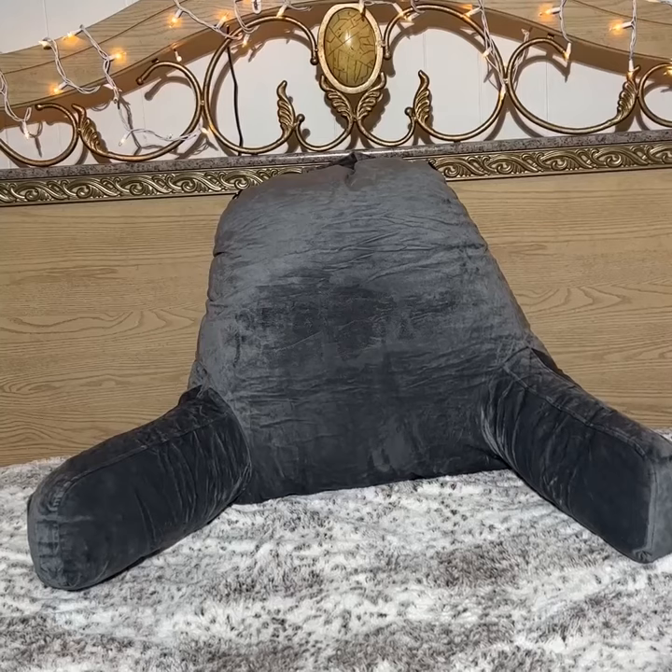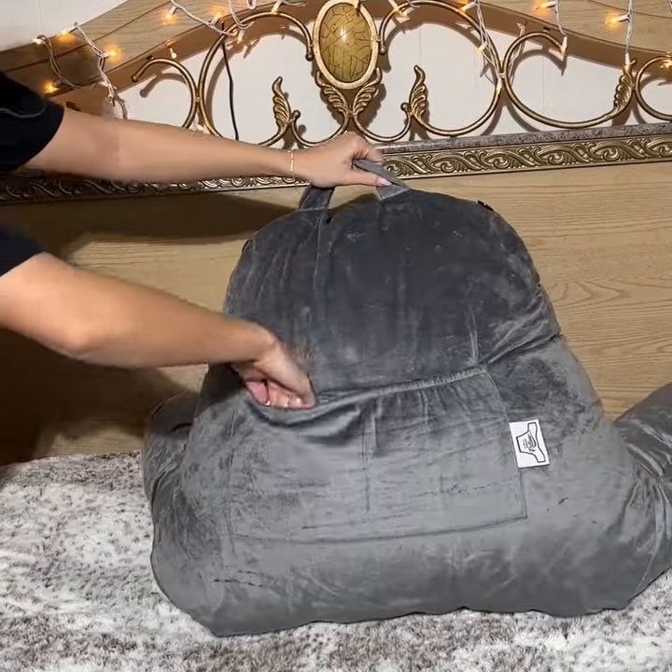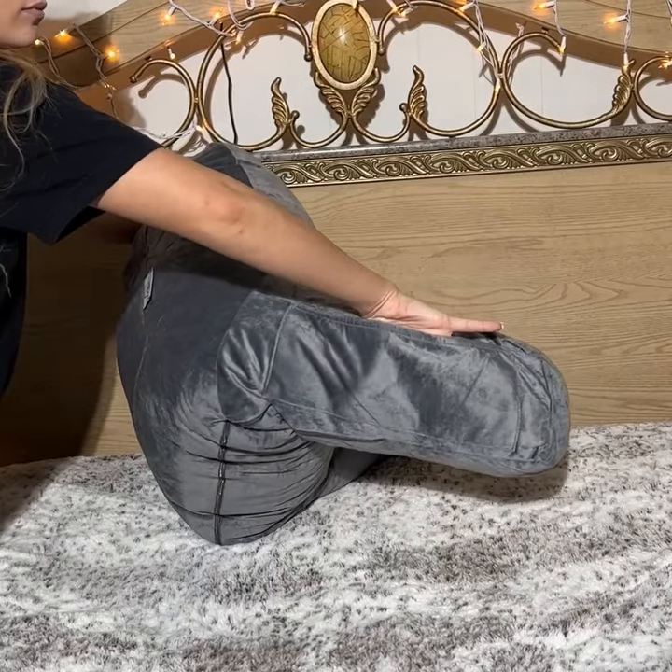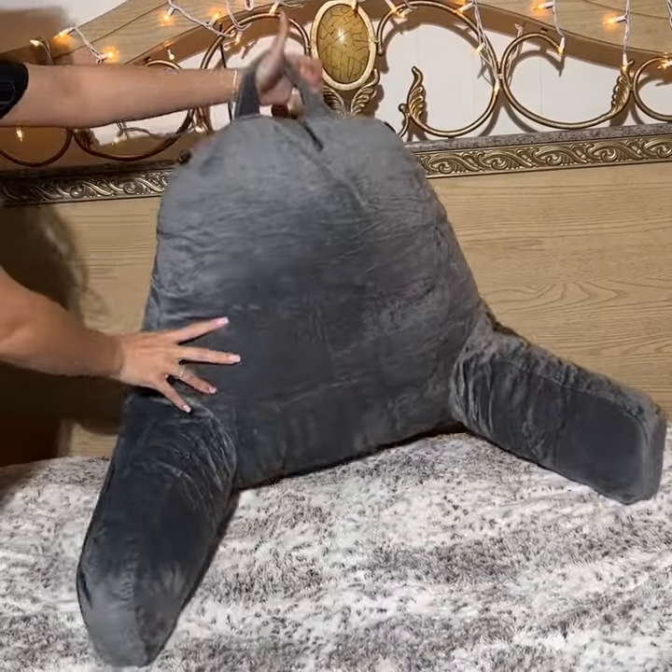They also have different color pillowcases so you can choose what fits best for you. Plus, each of the pillowcases come with pockets on the back so you can store whatever, as well as on the arm. Perfect for your phone or remote control.